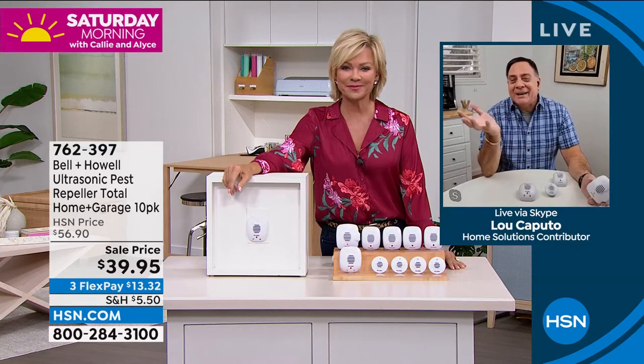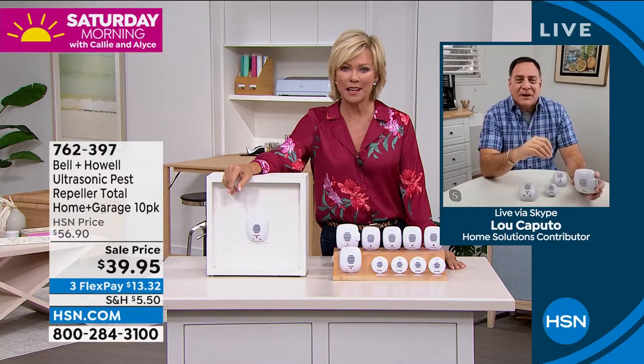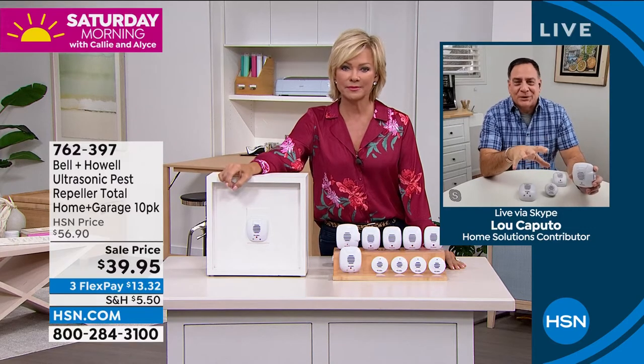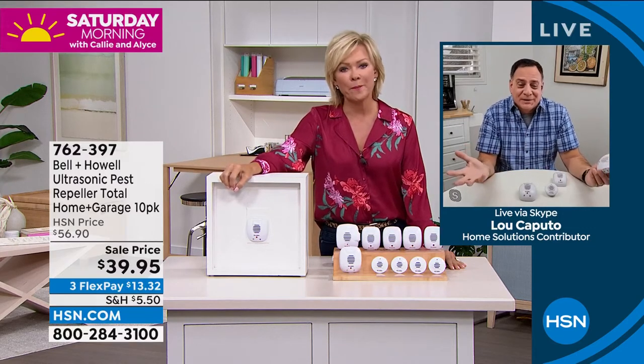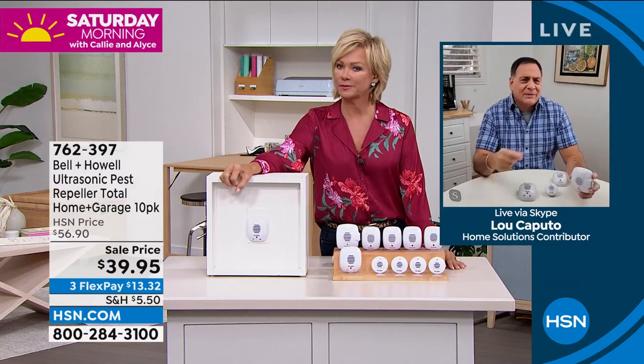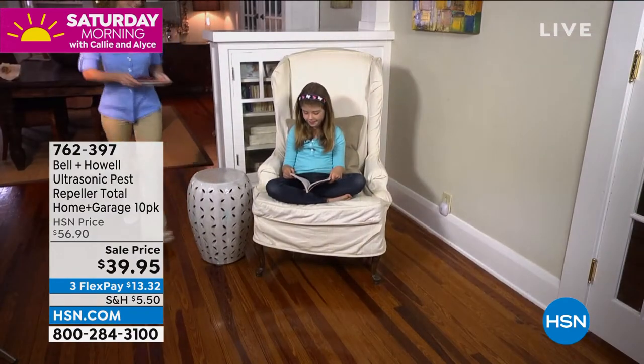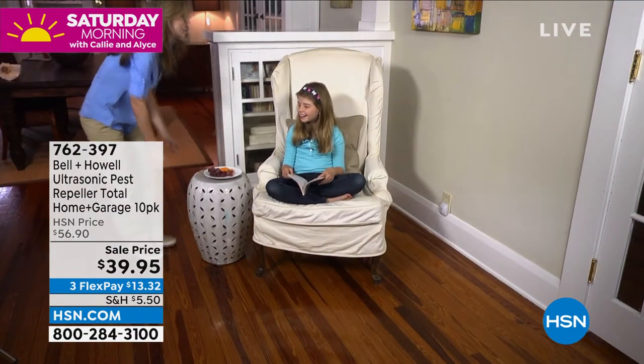Hi Lou. How are you doing, Callie? These are the easy way for anybody to get a handle on their pest control needs. Literally all you've got to do is plug these in — no maintenance, no traps to bait, no carcasses to deal with. These use ultrasonic sound waves. The moment you plug them in, they're going to start working.